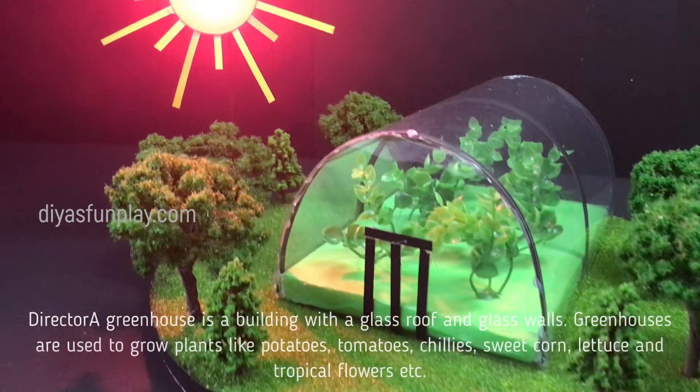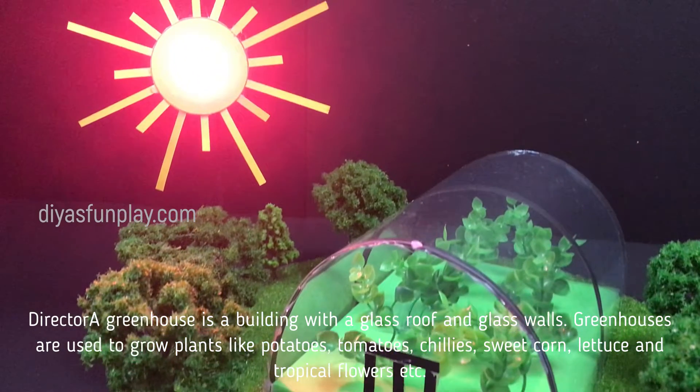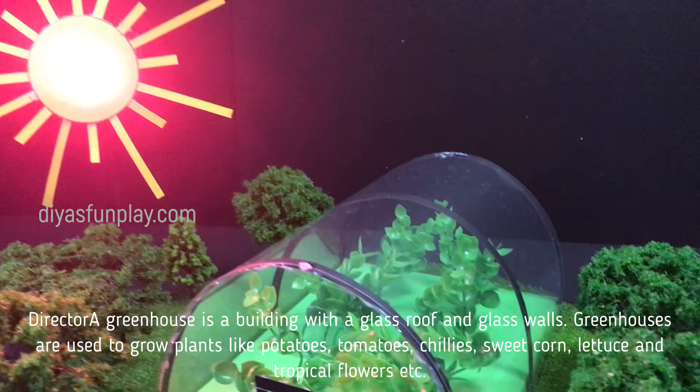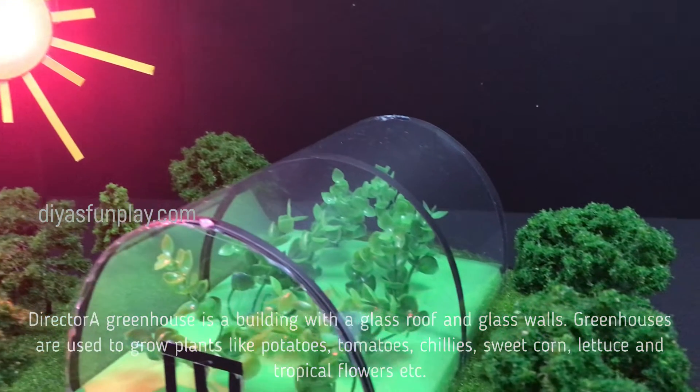A greenhouse is a building with a glass roof and glass walls. Greenhouses are used to grow plants like potatoes, tomatoes, chillies, sweet corn, lettuce and tropical flowers.